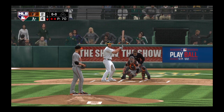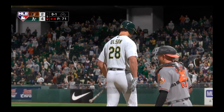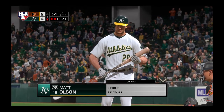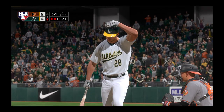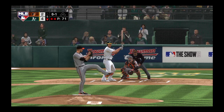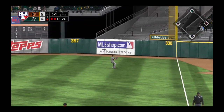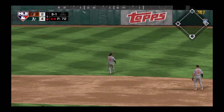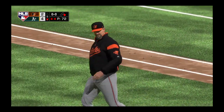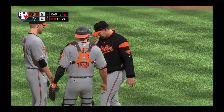Into the box now, Matt Olson. He'll go after the first pitch and bounce it into foul territory, 0-2 for him to this point. Time will be called here as the pitching coach heads out to the mound to hopefully try and settle this guy down.